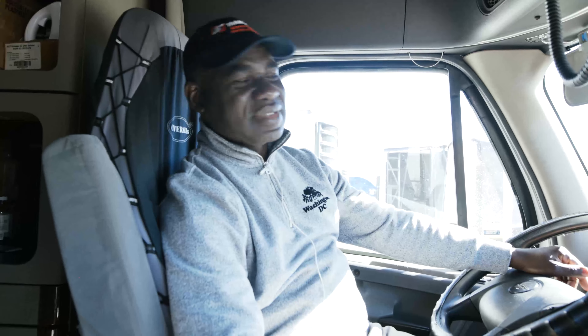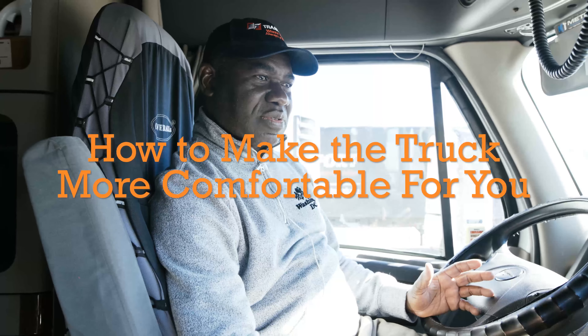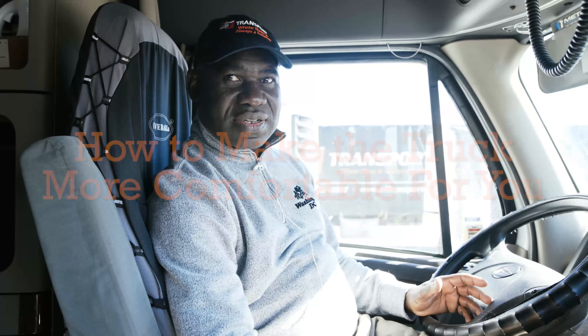As a truck driver, we spend more time in the truck than in our homes, so this is my second home. We're going to talk about some tips to make life more comfortable for truck drivers while inside the truck.